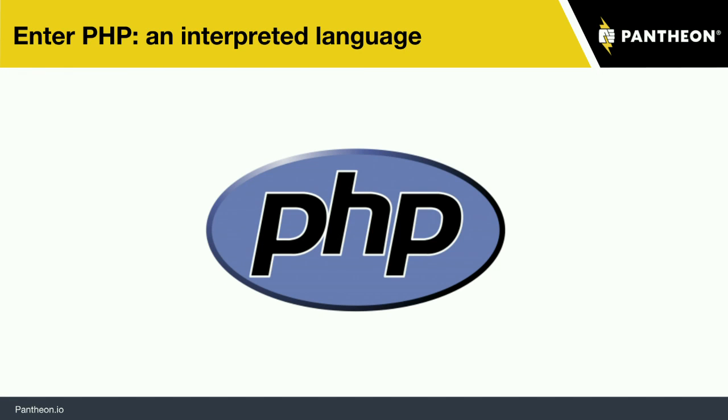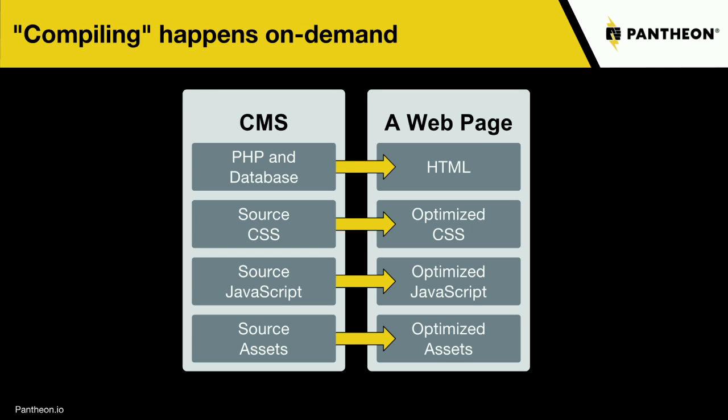However, when you are managing a site that has a lot of those things, you start running into problems. Rasmus Lerdorf invented PHP to account for some of those things — it was basically a tool for helping process forms as well as to do some templating. PHP then got involved to help build all of these other things, and that kicked off the development of content management systems.